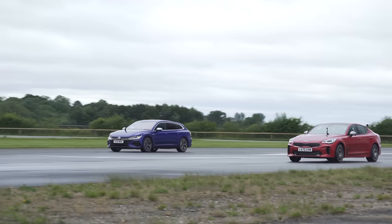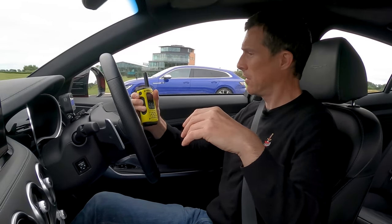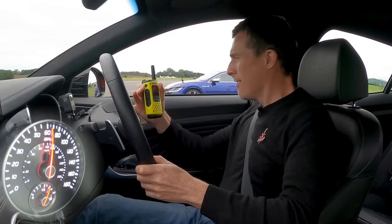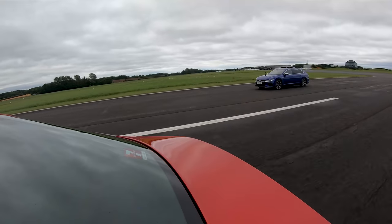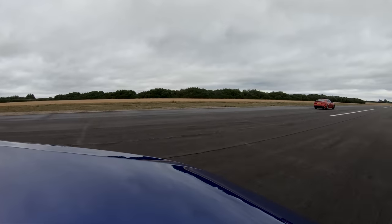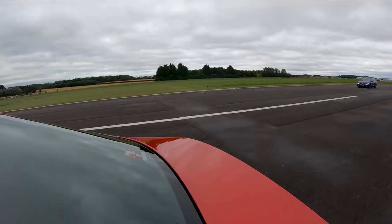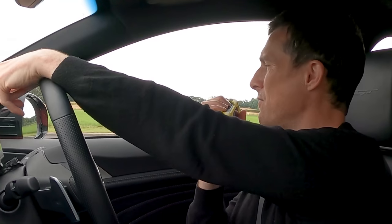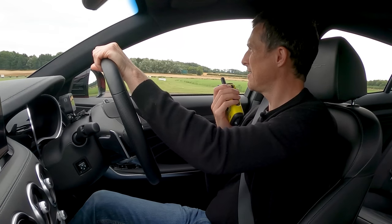Now we're going to have a rolling race with the cars in comfort mode, automatic mode for the gearboxes, from 50 miles an hour — just cruising, chilling. Three, two, one, go! Hell yeah! This kicked down so well! See you, VW? You're getting smashed! Kia for the win — easy win. Oh my God, it's cheaper! It just blew that away in a rolling race. That's clever now, Volkswagen, with your little two-litre four-cylinder and rather expensive price tag. Gracie has moved faster than this downshift — unbelievable.